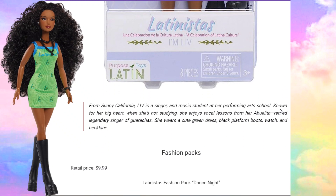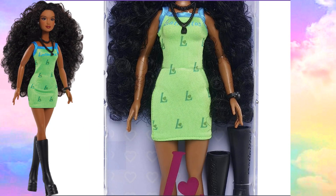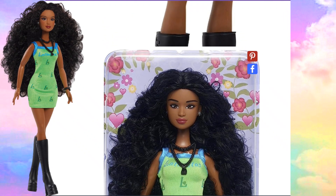From sunny California, Liv is a singer and music student at her performing arts school, known for her big heart. When she's not studying, she enjoys vocal lessons from her abuela — a retired legendary singer. That's her grandma. She wears a cute green dress, black platform boots, a watch, and a necklace. And here are the fashion packs — let's go back and take another look at Liv. Beautiful.